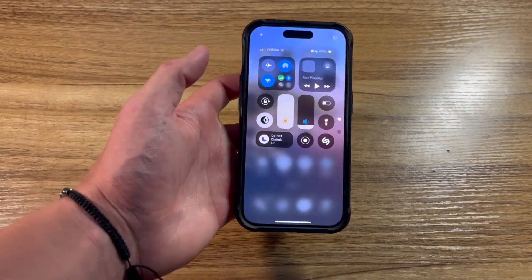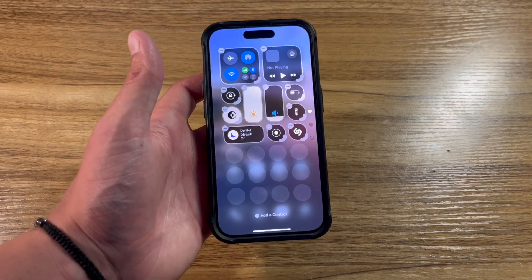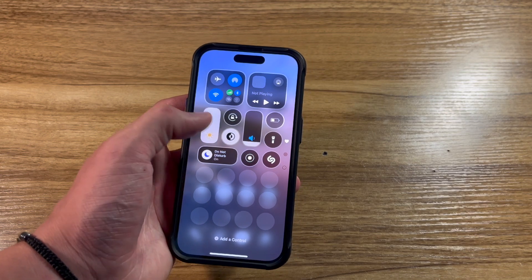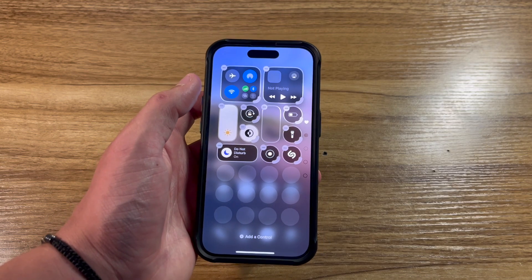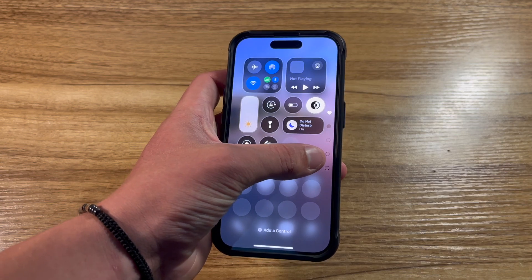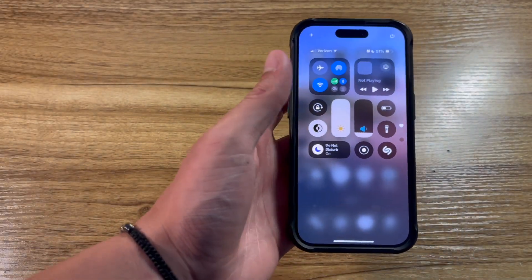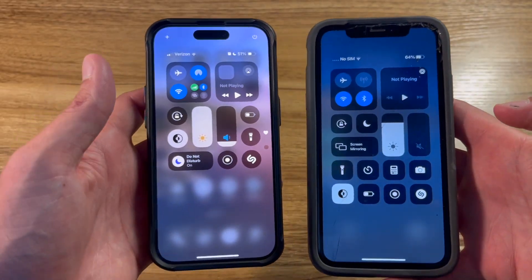iOS 18 also introduced a brand new control center, where you can now move your toggles around freely however you'd like. This is my current control center setup. Here is an alternative one that I was testing out, and I'll demonstrate how you can move them around. For example, what if I want the brightness slider right over here, or the volume slider all the way down here. And as you can see, it is quite buggy — there goes my volume slider, completely invisible. This is a big new feature and is something that people have wanted for quite a long time, as the one introduced with iOS 11 was starting to get pretty bland.